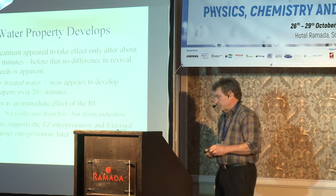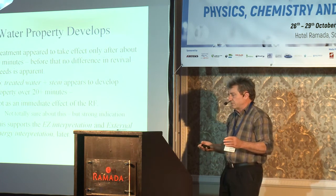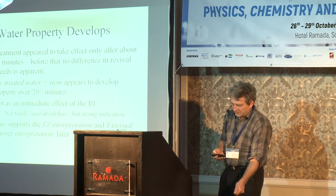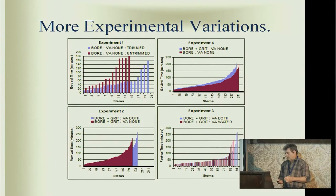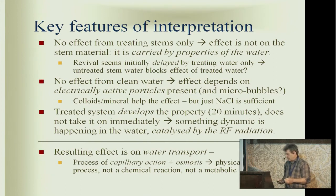I think this shows the effect is really on water properties. Water impurities were very important. I didn't actually find any effect using pure water — it doesn't mean there isn't an effect, it just means it didn't develop in the time I observed it. Using sodium chloride gave weaker effects of maybe about 12% increase in speed. It was really this grit solution that gave the strong effect of a major increase in water transport. The treatment seemed to take effect after about 20 minutes — before that, I couldn't find any difference in revival speeds.